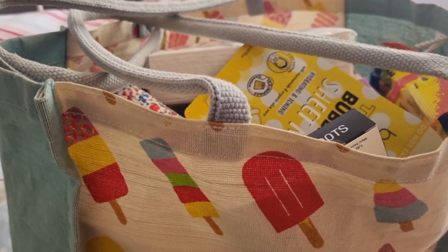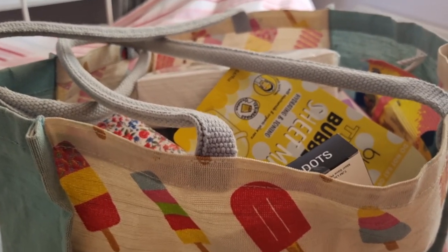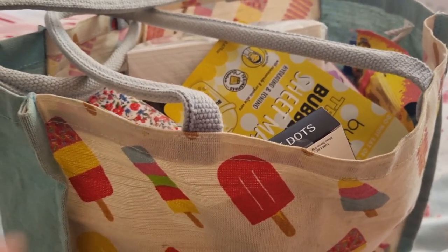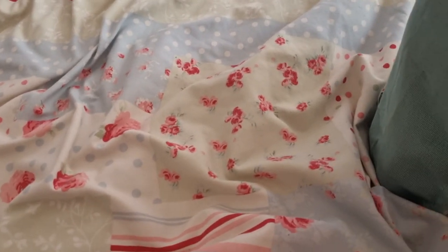I've just got back from Home Bargains and I thought I'd show you what I've got. I've started Christmas shopping and I didn't film in the shop because it would have been too much, so I just thought I would do a haul for you. I'm going to try and keep as steady as possible, which is a bit tricky when you're one-handed.